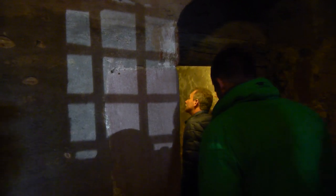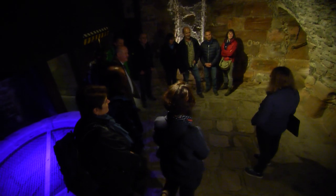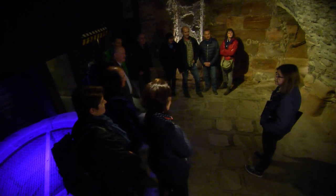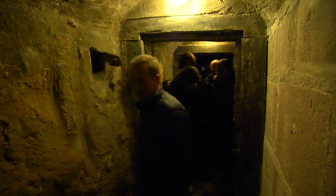The narrow passageways and cells give you a sense of the grim atmosphere that imprisonment signified in the Middle Ages. Guided tours also provide a deeper insight into the practice of medieval law, which also included torture.